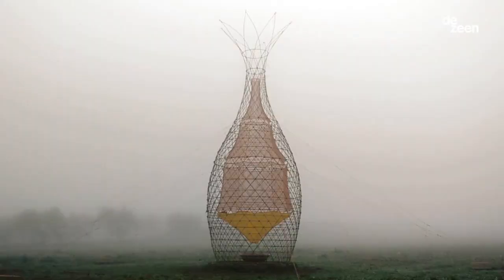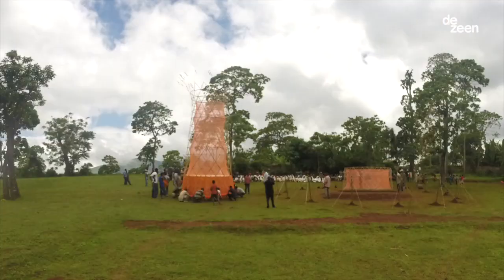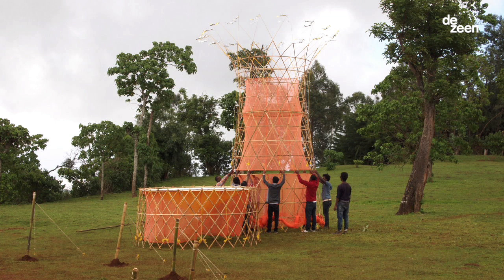Each tower is capable to provide the community with 100 litres of water every day, and this water is potable. The idea is to have a structure that is simple to construct on site. The entire tower is very light — it's almost 80 kilograms and is 12 meters high — so that was the big challenge.